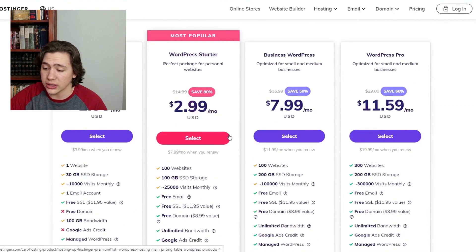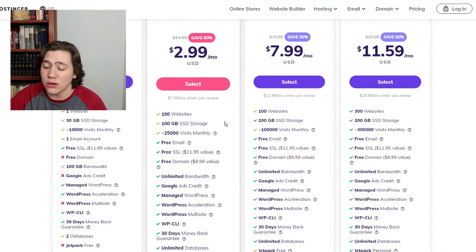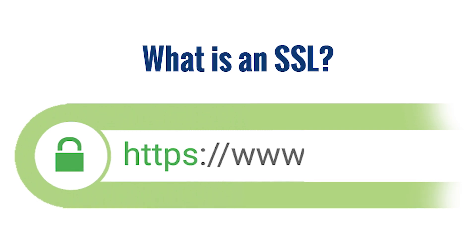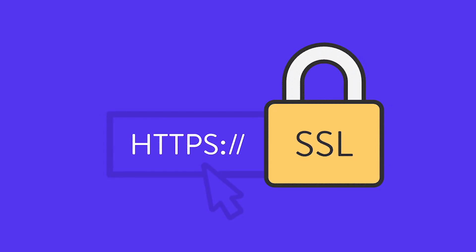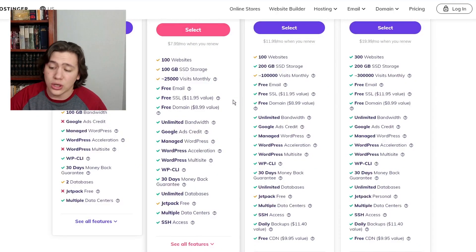Just looking at this plan, it's $2.99 a month currently. You can have up to a hundred websites, a hundred gigabytes of storage, and around 25,000 visits per month — a serious amount of potential for this cheap of a plan. You also get a free email and a free SSL certificate. If you don't know what an SSL certificate is, it essentially encrypts the data on your website and makes it more secure. A lot of search engines will prefer websites with an SSL certificate. Beyond that, it also comes with a free domain name and unlimited bandwidth.